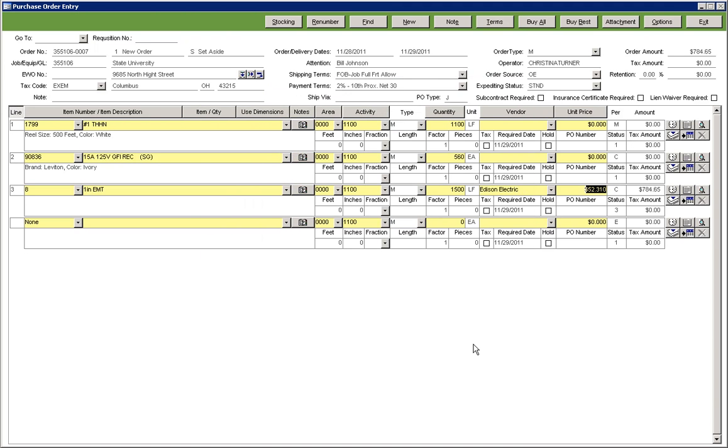Each of these tools will allow you to stay on top of market prices to ensure you are getting the best price on every item, every time.